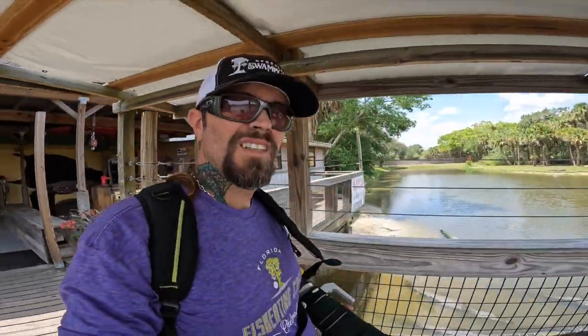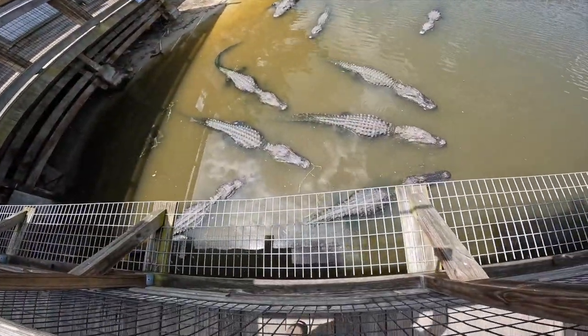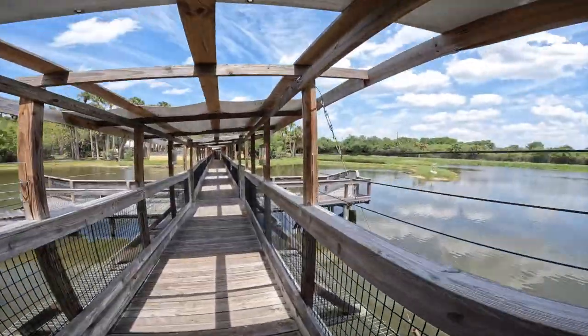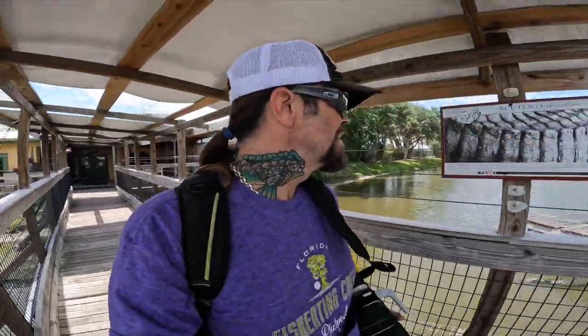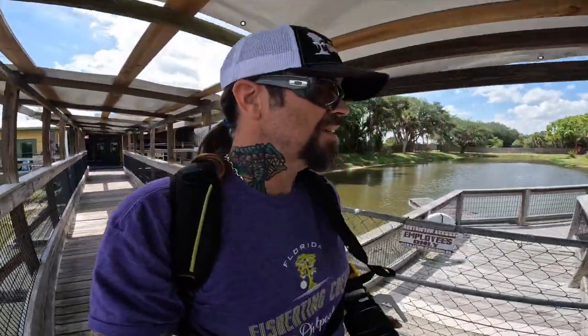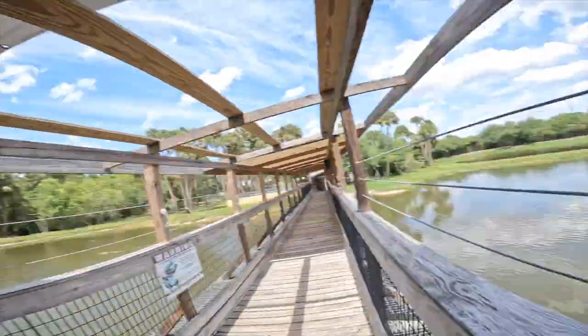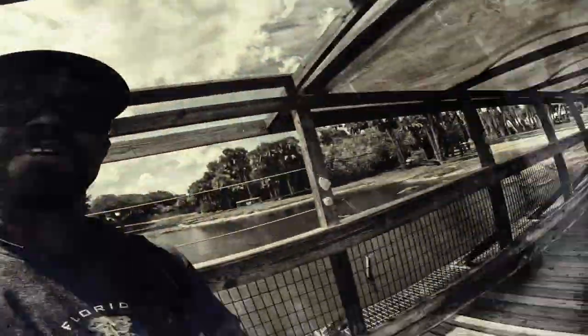Here we are at Gatorama. Look at all the alligators — and crocodiles. This place is awesome. We have been coming here for years to take pictures of alligators. It is probably one of the best places you can go to get pictures of alligators. And right now there is a crocodile.